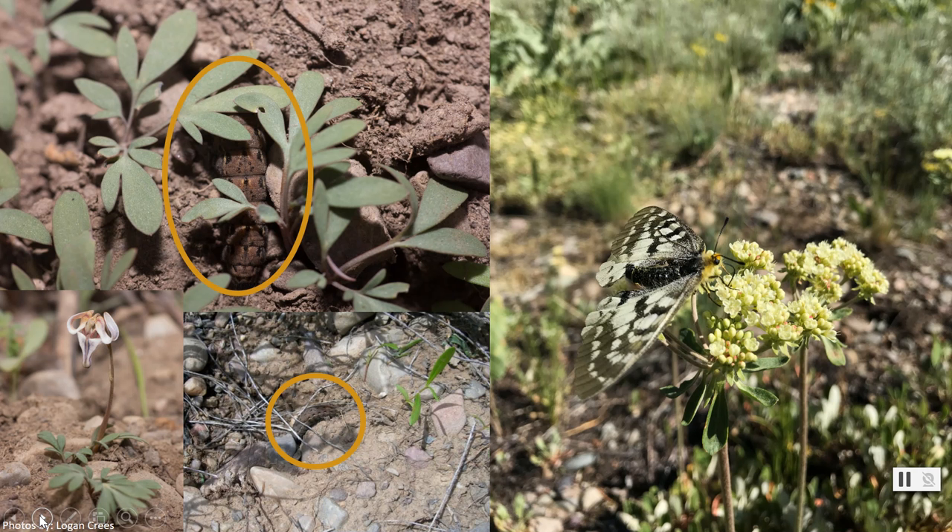In addition, they are pretty picky eaters and only feed on the rare plant steer's head, pictured here on the bottom left, which only comes out once snow begins to melt. This caterpillar will ultimately transform into the butterfly we are searching for.